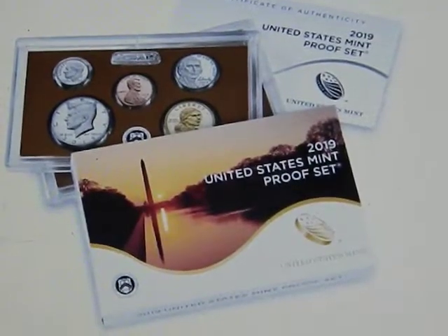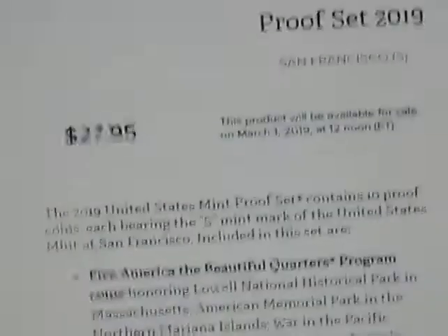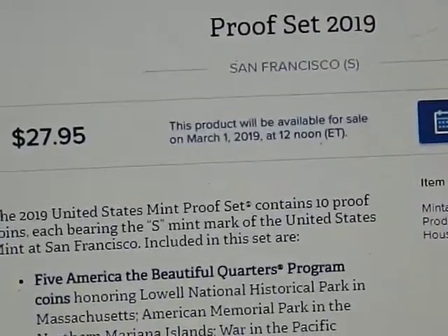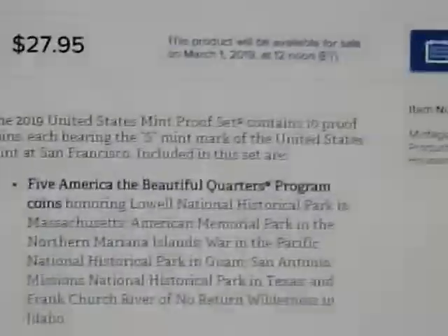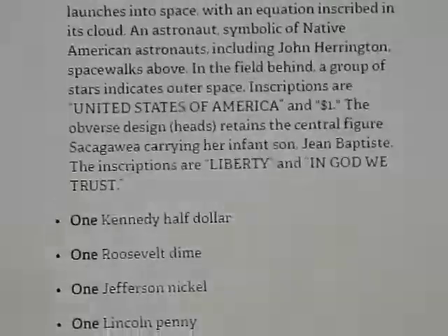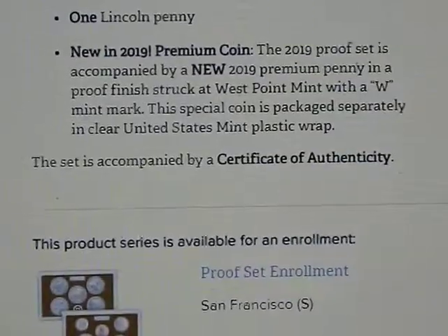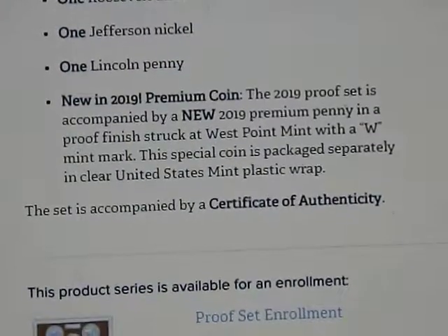Anyway, they just announced this is the proof set for this year. It comes out — you can read that — on March 1st, $27.95. But what they announced was that this year they're going to do a special three-coin series, not set but series.